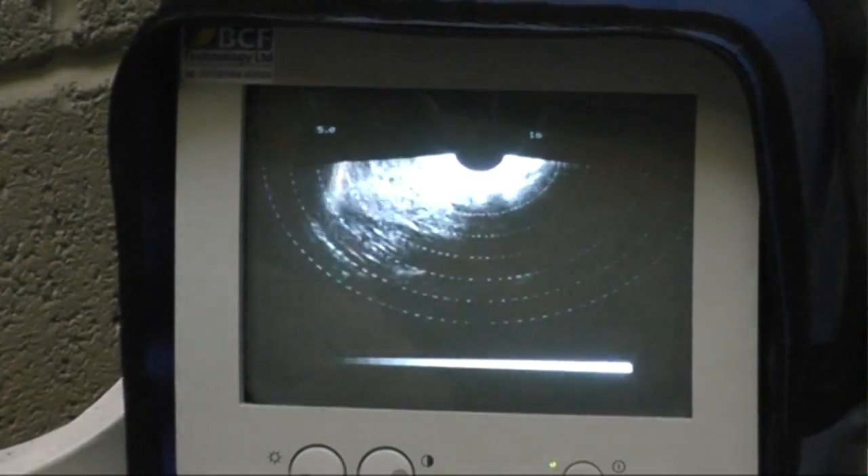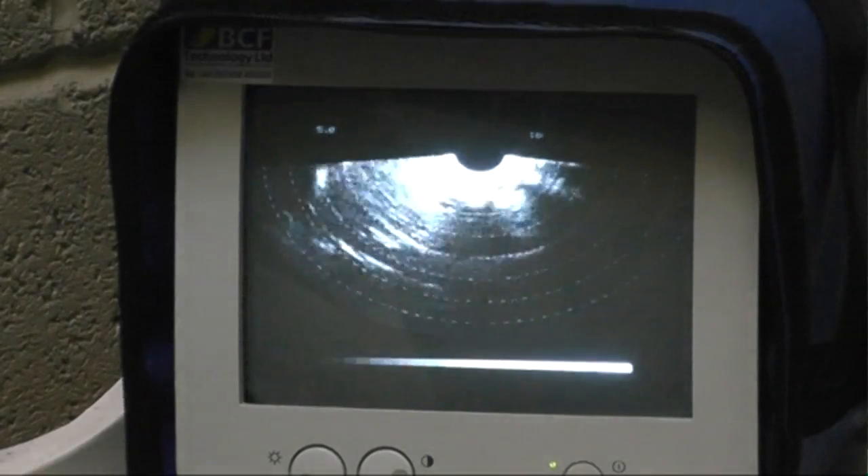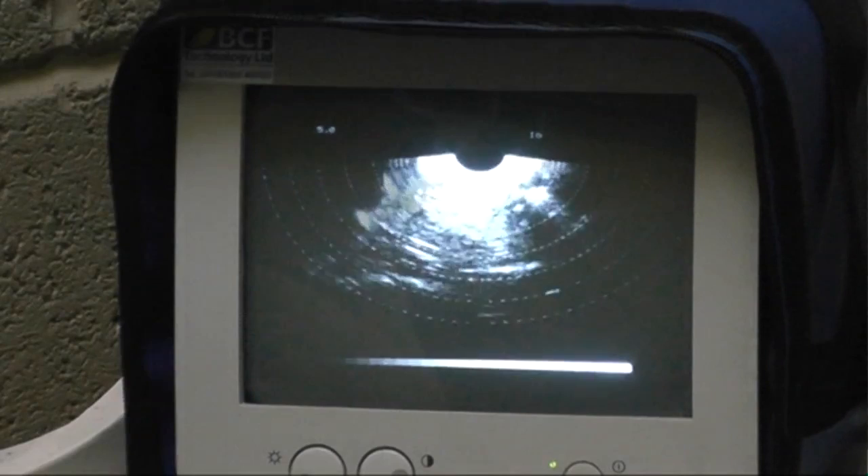And here's the scan from the poor unfortunate girl who is no longer holding her pregnancy. Never mind, it's early in the season, we've remated her now and she should be just fine.